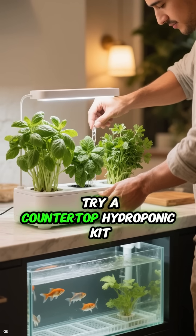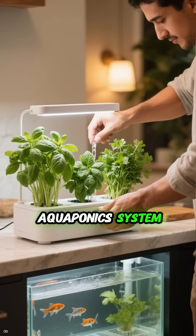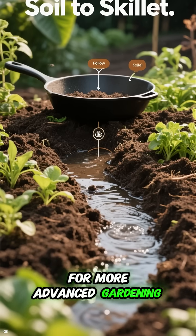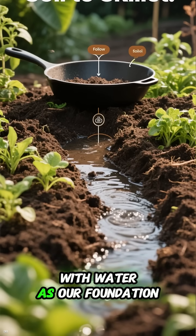So start small. Try a countertop hydroponic kit for herbs, or build a simple aquaponics system using a fish tank and a grow bed. You'll never look at gardening the same way again. Follow Soil to Skillet for more advanced gardening strategies, and let's grow smarter with water as our foundation.